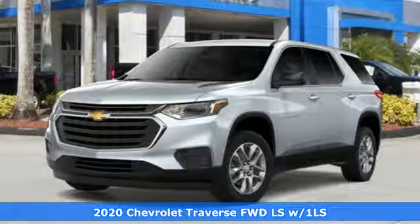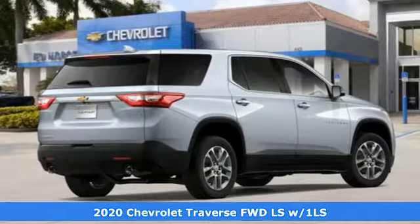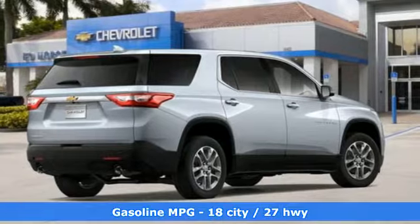Here's a new 2020 Chevrolet Traverse. Style, space, and amenities — this is everything but compromise. It boasts an impressive list of features like these.